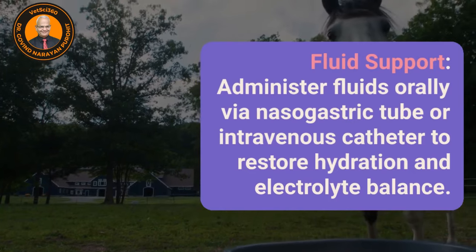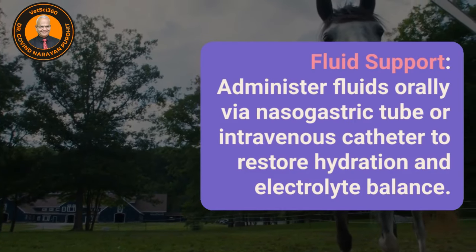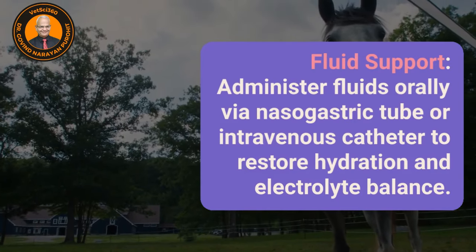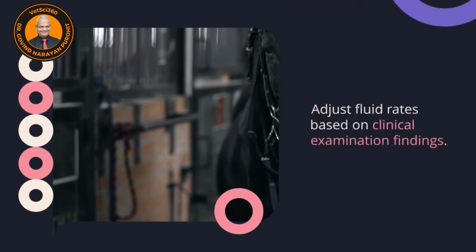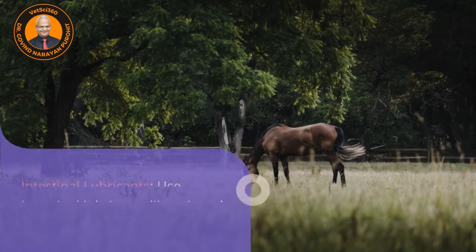Fluid support: administer fluids orally via a nasogastric tube or intravenous catheter to restore hydration and electrolyte balance. Adjust fluid rates based on clinical examination findings.